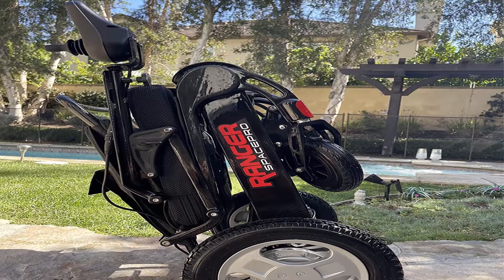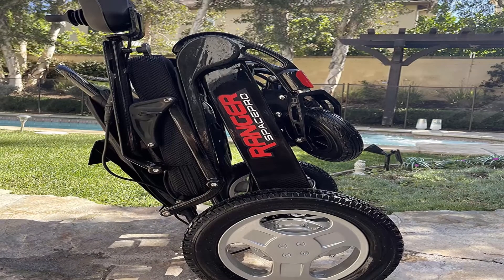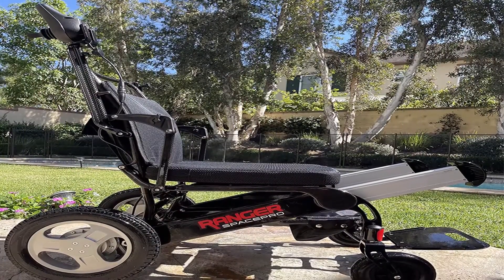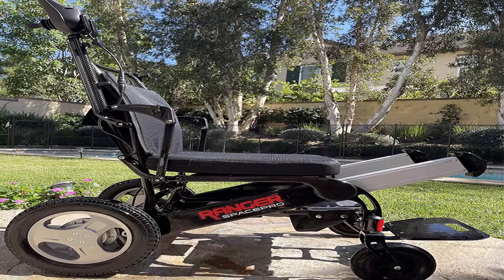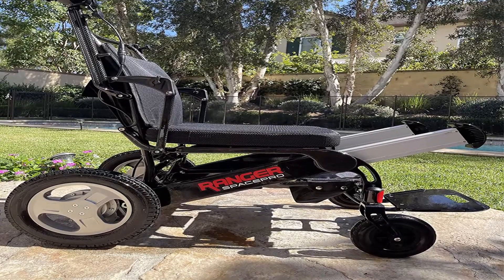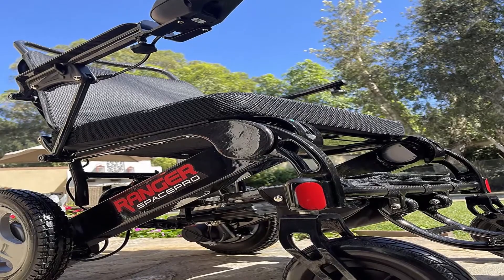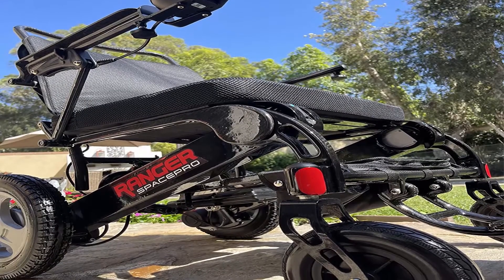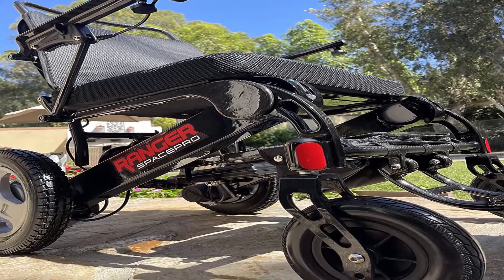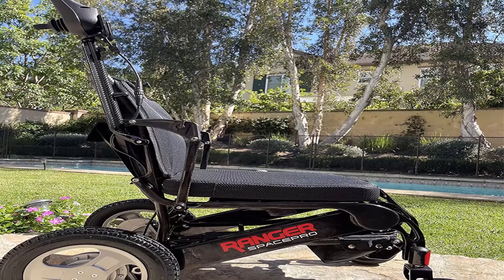You won't need a scooter lift — it folds and unfolds in one piece; just pull the release latch and the Space Pro folds and unfolds in seconds. The Space Pro is also equipped with an easy-release extra battery for added range up to 20 miles. It comes with two airline-compliant non-spillable lithium-ion batteries, so you can take your Space Pro on airplanes, cruise ships, trains, public transportation, taxis, or Uber.